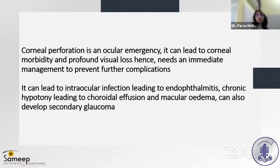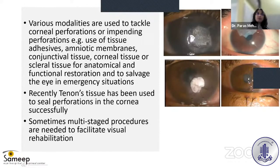With this case as background, we move on to the main talk. Corneal perforation is an ocular emergency that can lead to corneal morbidity and profound visual loss, hence needing immediate management to prevent further complications. It can lead to intraocular infection causing endophthalmitis, chronic hypotony leading to choroidal effusion and macular edema, and secondary glaucoma.